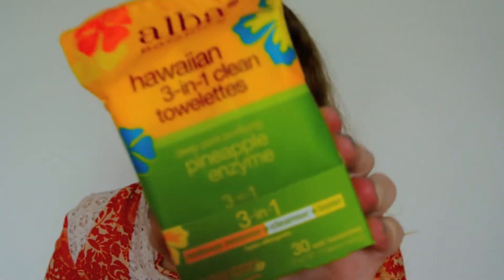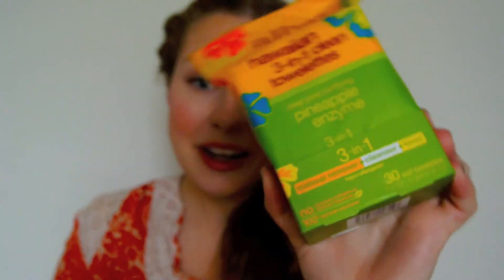The first thing on top of the box is the Apple Botanica Hawaiian 3-in-1 Clean Tellettes for deep pore purifying. I always like trying out different makeup removing wipes when I order from Vitacost, so I got these ones, and I got these.